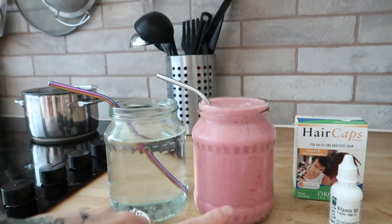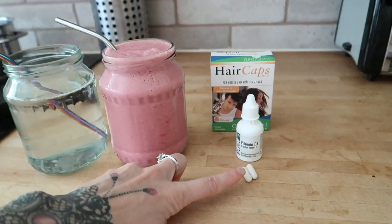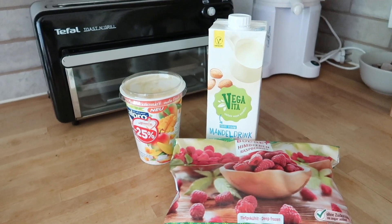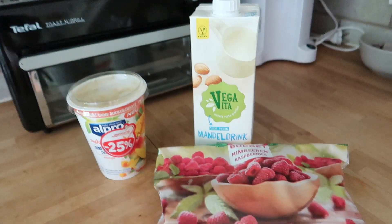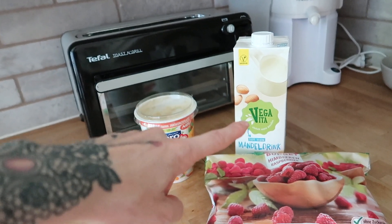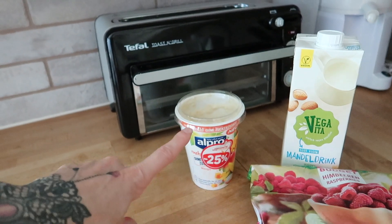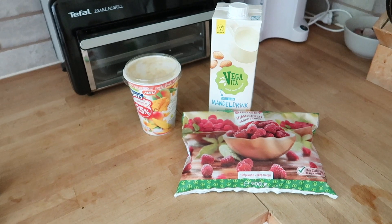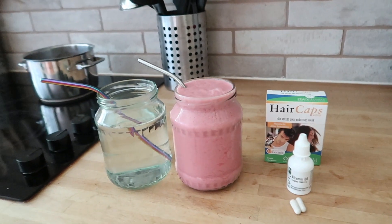Here we have the first part of my breakfast. I have this wonderful pink smoothie, a big glass of water, my multi and vitamin D3. For the smoothie, I have almond milk, soy mango yogurt, and frozen raspberries. I added about one and a half cups of almond milk, one cup of frozen raspberries, four tablespoons of mango yogurt, and about half a cup of crushed ice, because it's extremely hot today and I wanted my smoothie to be as cold as possible.